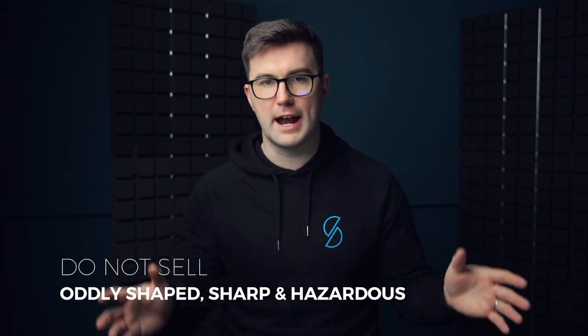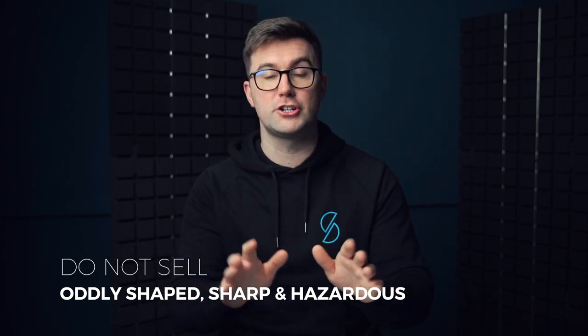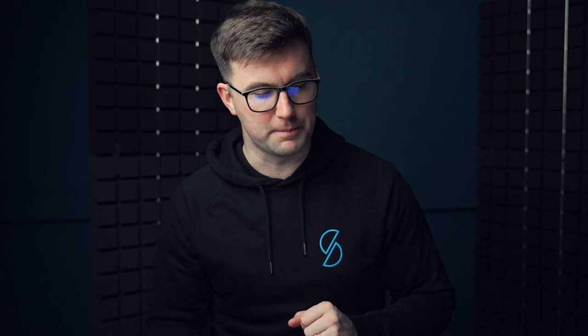Always check Amazon's criteria — you can literally Google 'Amazon prohibited products.' Also avoid oddly shaped or sharp products, as they're hard to ship. And finally, avoid hazardous or flammable products. We used to sell Chinese lanterns years ago — they had a fuel cell that couldn't be air-freighted, which was a huge problem. We also had to stop selling them because they're not great for the environment.